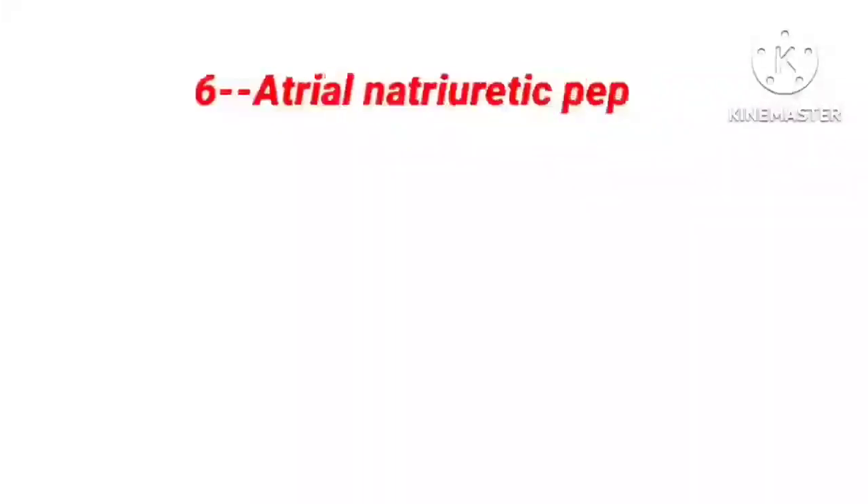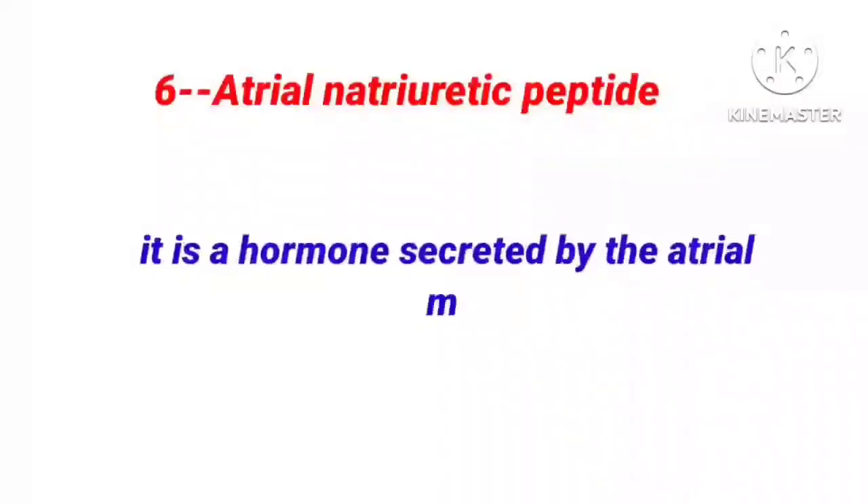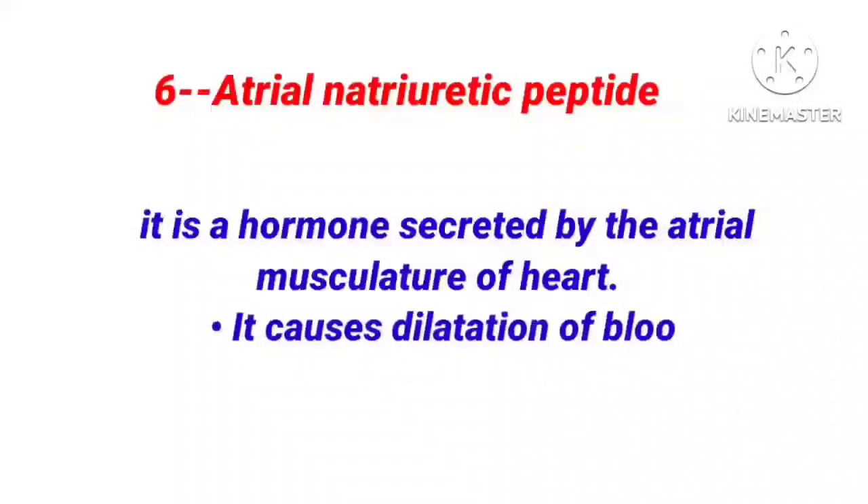The sixth is atrial natriuretic peptide. It is a hormone secreted by the atrial musculature of the heart. It causes dilatation of blood vessels and decreases blood pressure.